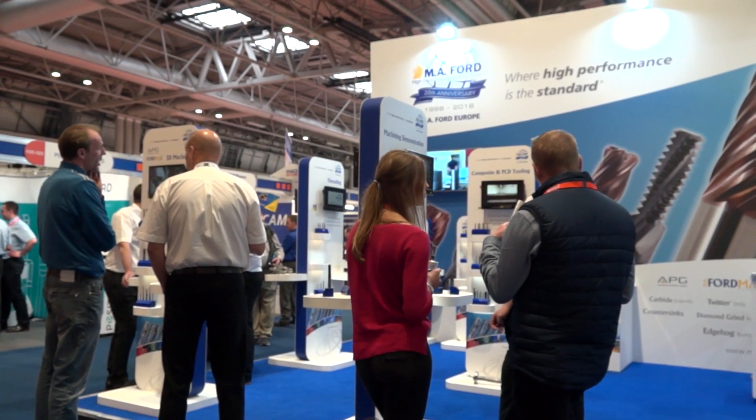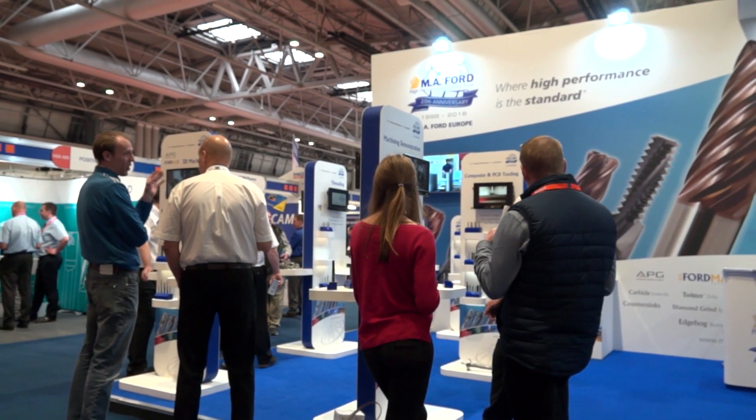Nick, MAC 2018 — a fantastic stand here, but is there anything that you're showing which is new on the stand? Hi Mark, thanks for dropping by. Yeah, we've got quite a few things we're showing that's new.